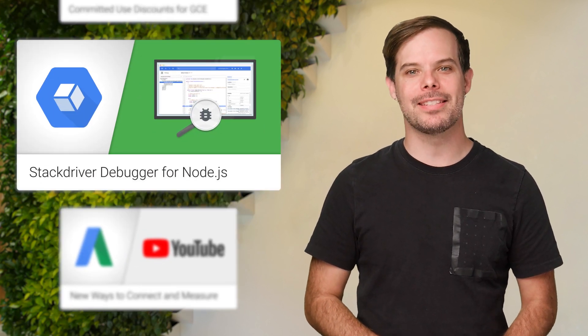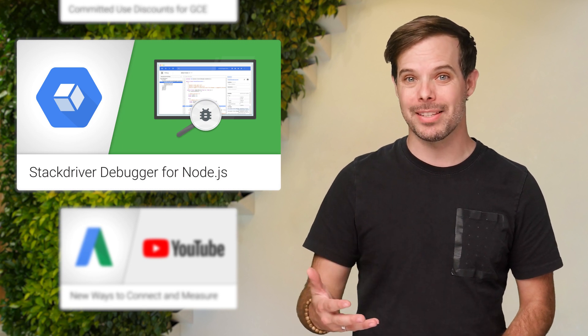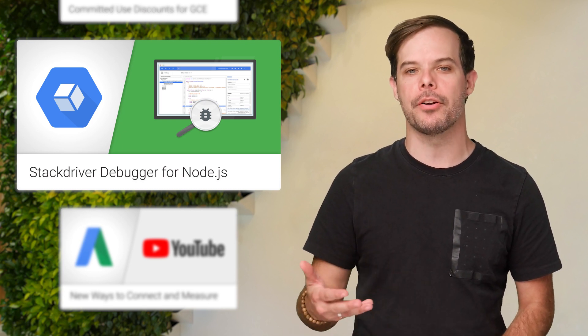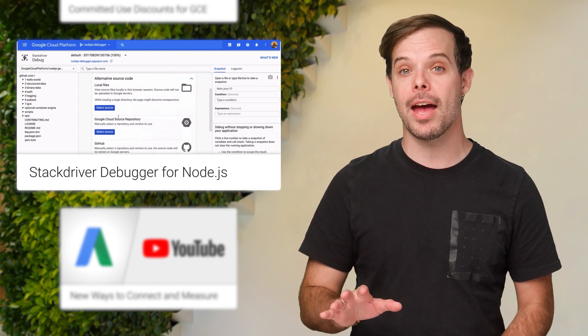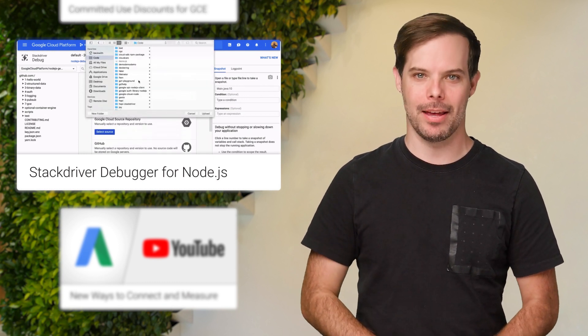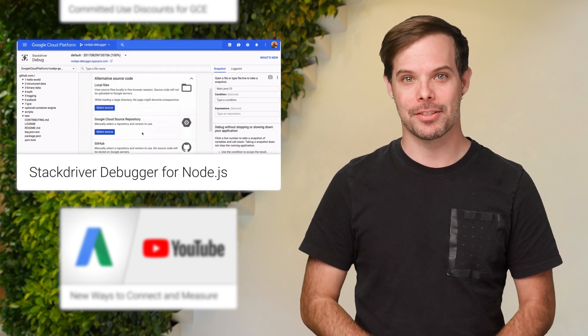Stackdriver Debugger lets you inspect the state of an application at any code location without using logging statements and without stopping or slowing down your applications. We just announced that Stackdriver Debugger for Node.js is now officially in beta. The agent is open source and available on NPM. Get started with the post.